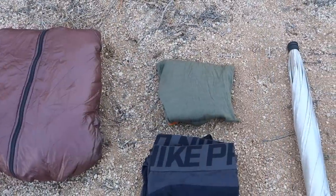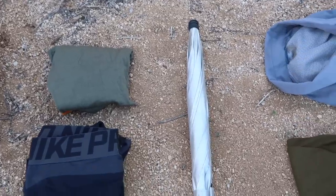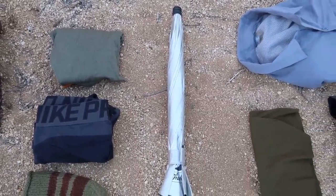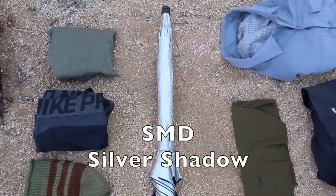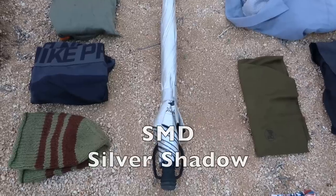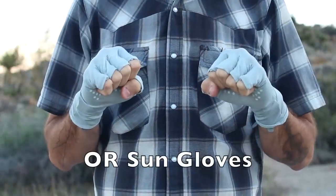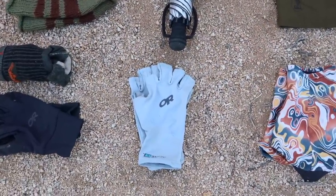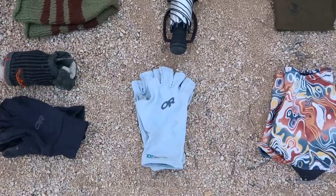The last two items in my base weight are sun protection. First is my Six Moon Designs Silver Shadow Solar Umbrella. Under that are my Outdoor Research Sungloves — the Active Ice version — to keep my hands from burning in the desert since I use trekking poles. I may get rid of some sun protection at Kennedy Meadows, or I might carry it all through the Sierras.